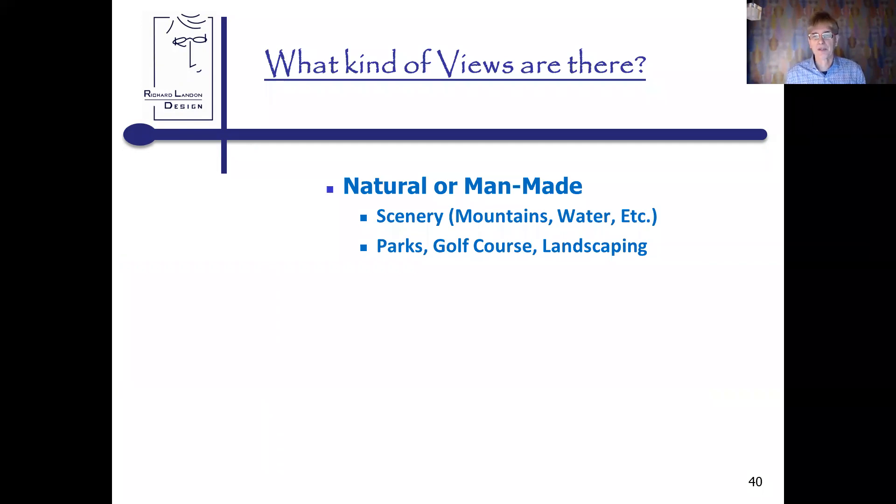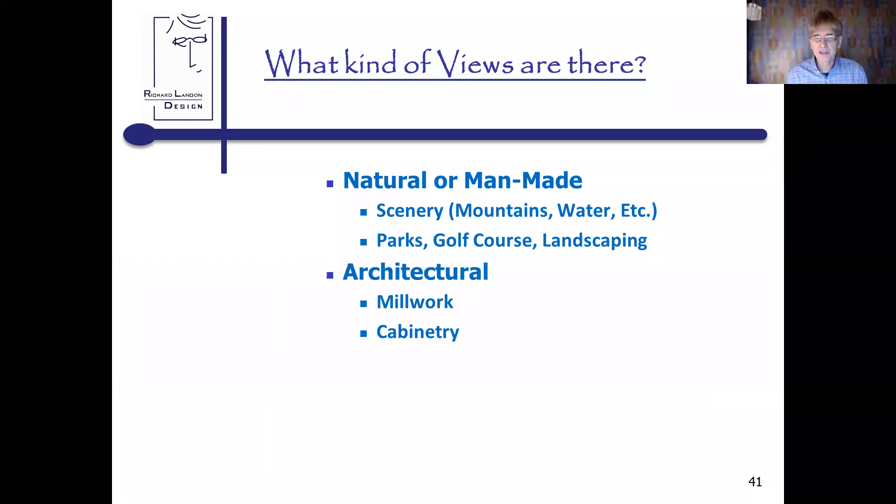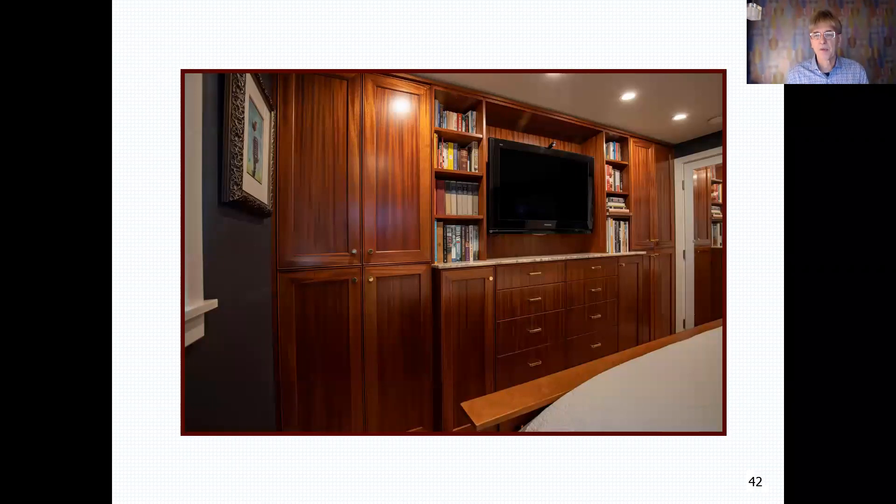There are natural views but also architectural views like millwork and cabinetry. I walked into a master suite where they wanted more closet space and were talking about bumping out the house. The house was only 1,100 square feet. I thought: what if I took the wall down between the master bedroom and the adjacent bedroom — not to make that bedroom a closet, but to change that wall into a 12-foot-wide built-in set of cabinetry? I gained four and a half inches in the wall and only needed 15 inches of the bedroom, which actually gave them more space at the foot of the bed.